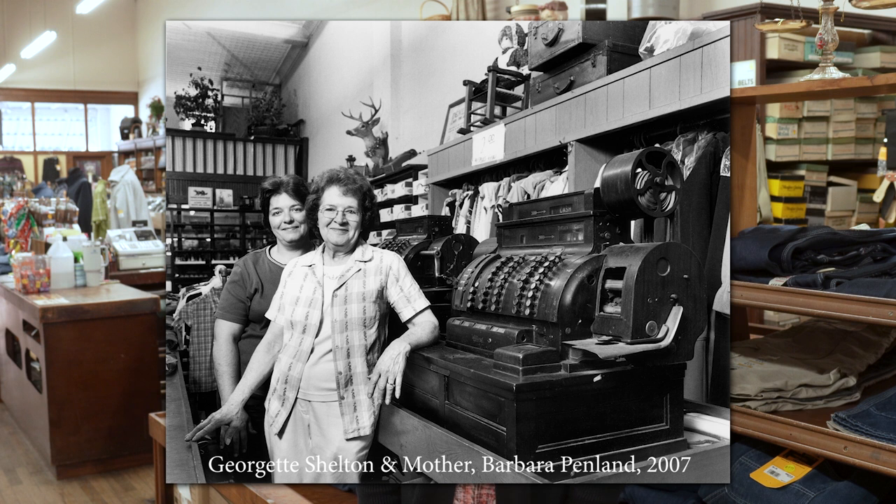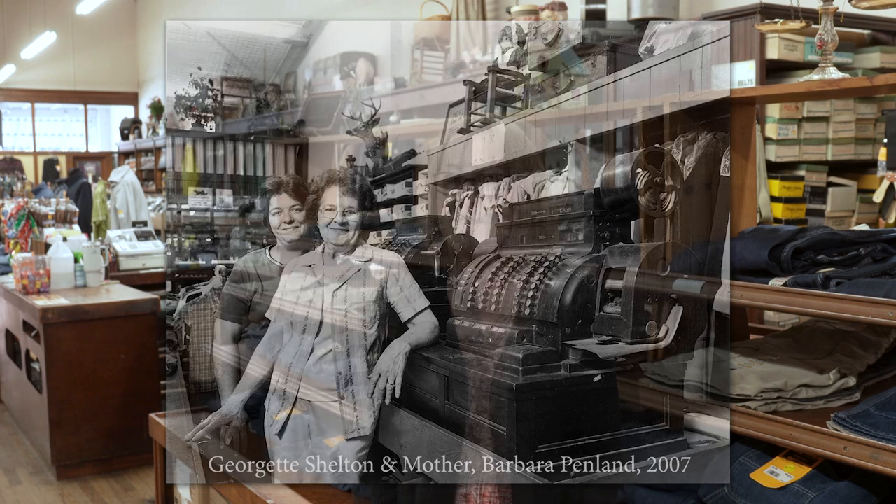After I retired, I came here to the store to help Georgette. She retired probably a year and a half before I did and came to help Mama in the store. We carry lots of Carhartt — mostly men's Carhartt, though we don't carry quite as much women's inventory. We carry Red Wing boots, Irish Setter boots, and a lot of local artist things that we sell on consignment: jams and jellies, soaps, different crafts, and woodworking.